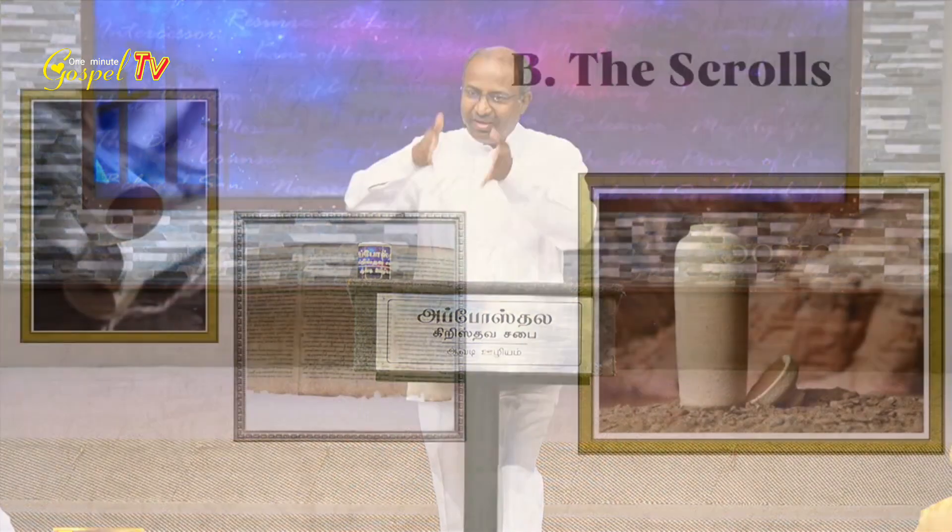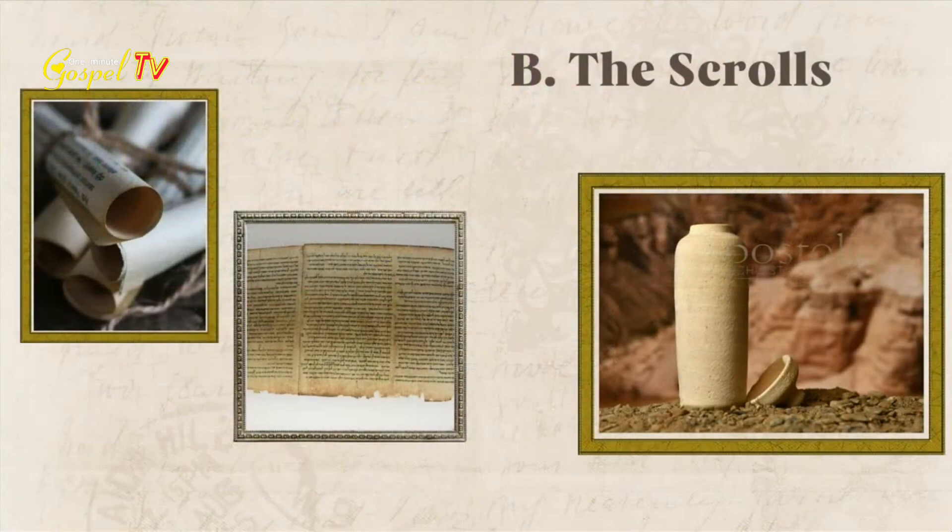They could make one single scroll by sewing together 17 sheets of leather. In these 17 sheets of leather, the Jews were able to write 54 columns. If you take a single sheet and divide it into columns, you can write almost 54 columns. On one side, they were able to write almost 29 to 30 lines. So if you take one scroll, it contains 1,633 lines.